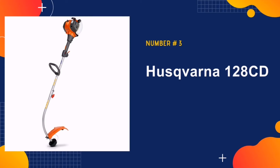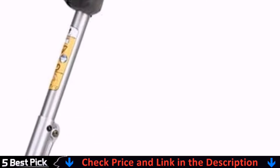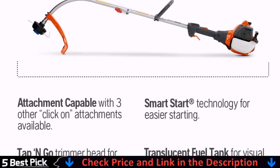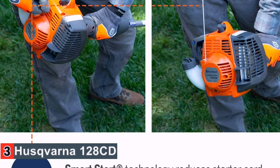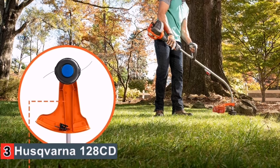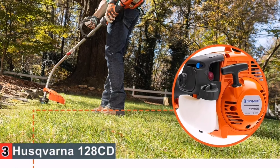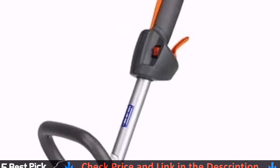Number 3 in our list is the Husqvarna 128CD gas string trimmer. This gas-powered brush trimmer is incredibly safe to operate, as it features an auto-return stop switch that automatically resets itself after being stopped. It features a smart start system that allows you to get to work immediately with minimum effort. The shaft is detachable for easy storage and transportation, and supports many attachments, making it a truly versatile and comfortable device.